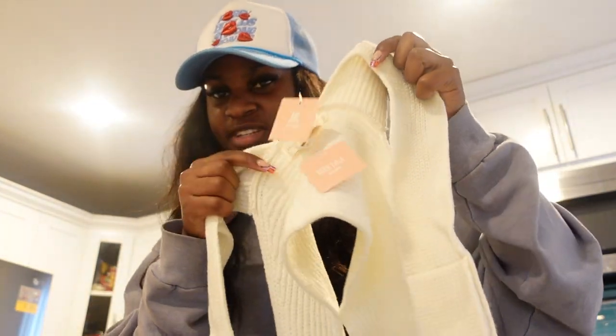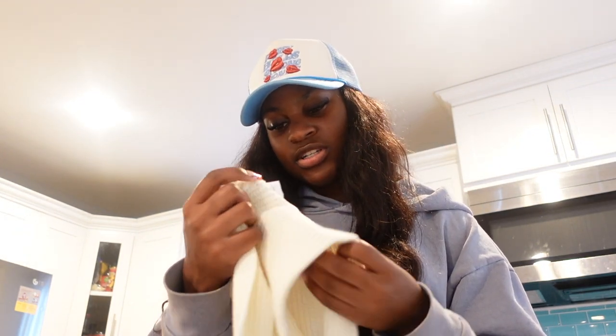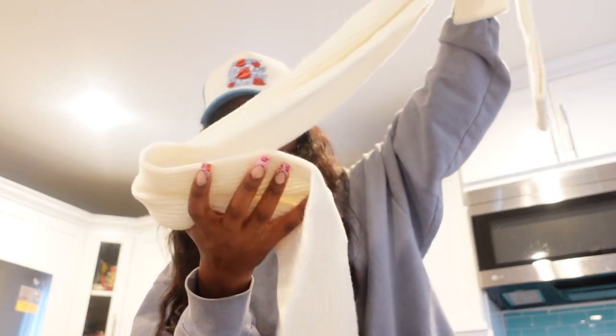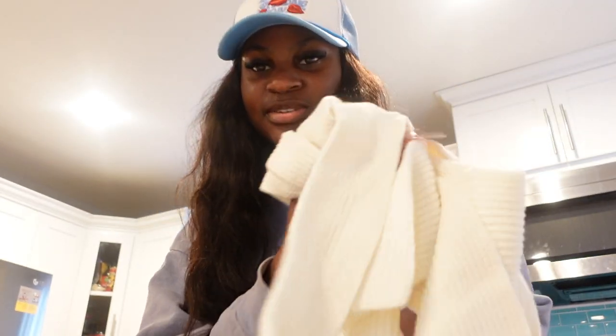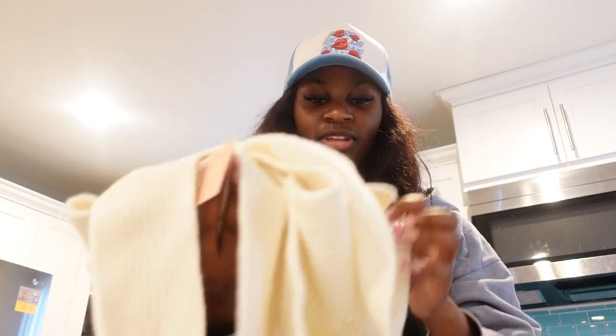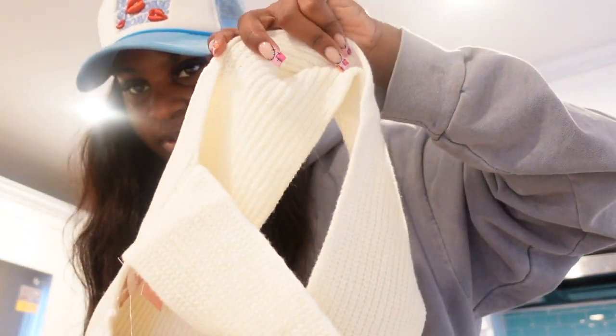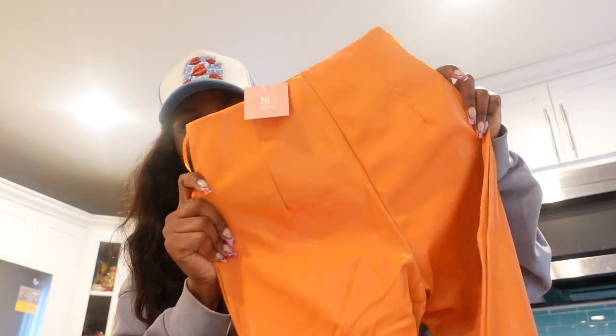I also got this top that you've probably seen everywhere - it's like a dupe, I'm not sure where the original is from, but I got it in medium and large. It's a knit wrap top and I cannot wait to style this. I've seen so many people style it in different ways - you can literally tie it however you want.